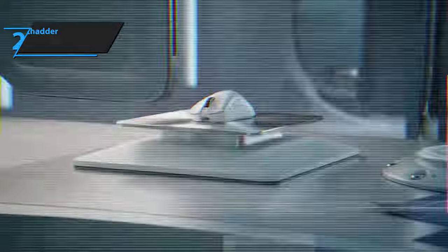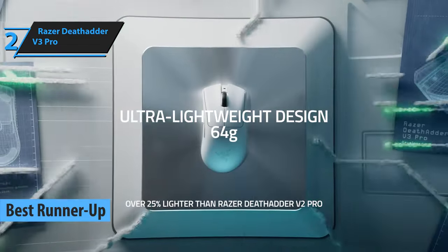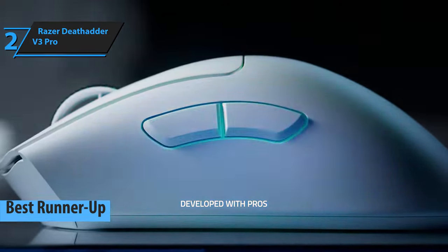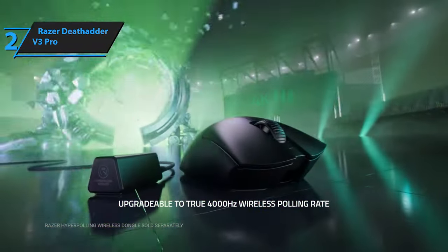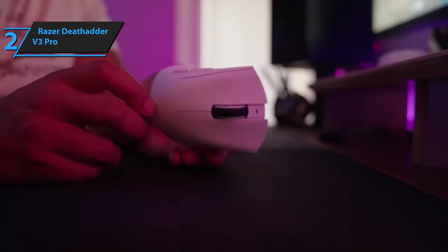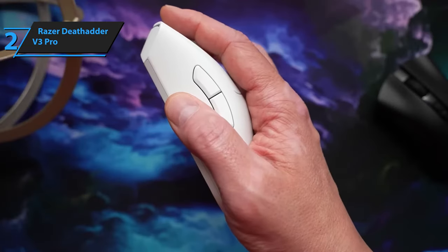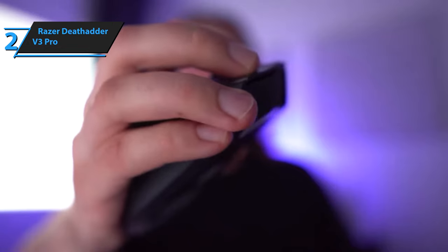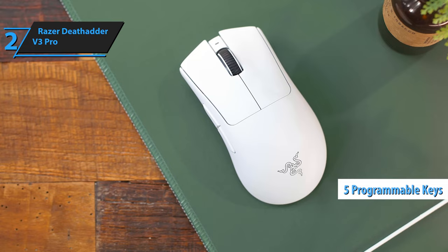The Razer DeathAdder V3 Pro has rightfully earned its place as the best runner-up wireless gaming mouse of 2023. This mouse is a great option for gamers looking for a reliable and high-performance device. The Razer DeathAdder V3 Pro has recently been updated and equipped with the new 30K DPI Razer Focus Pro optical sensor, a 2.4GHz connection, and HyperPolling at 4,000 Hz, which is currently the fastest on the market. This gaming mouse has a more ergonomic and palm-friendly design, perfect for right-handed users, and features five programmable keys with optical switches that are highly durable.